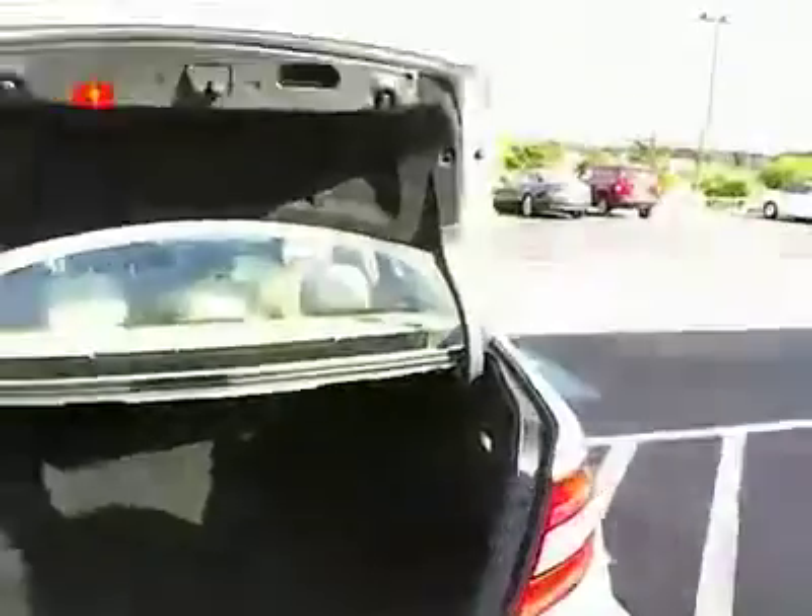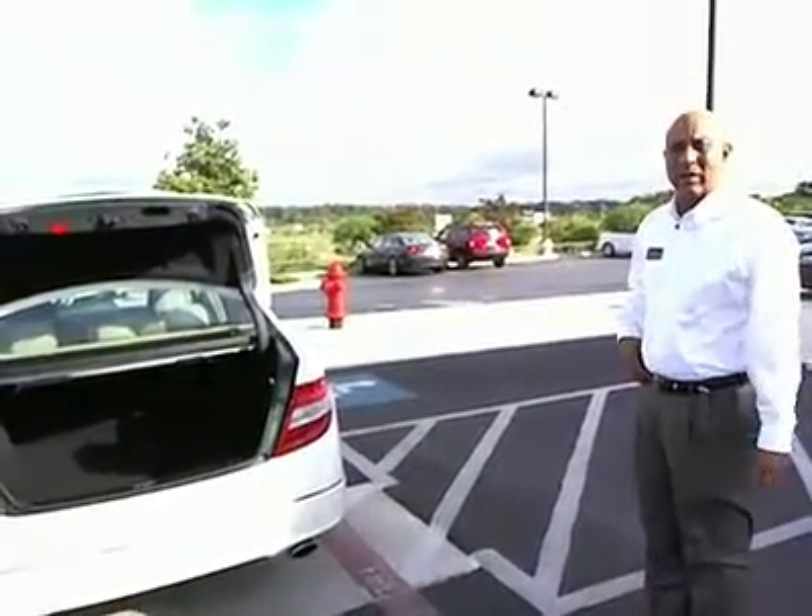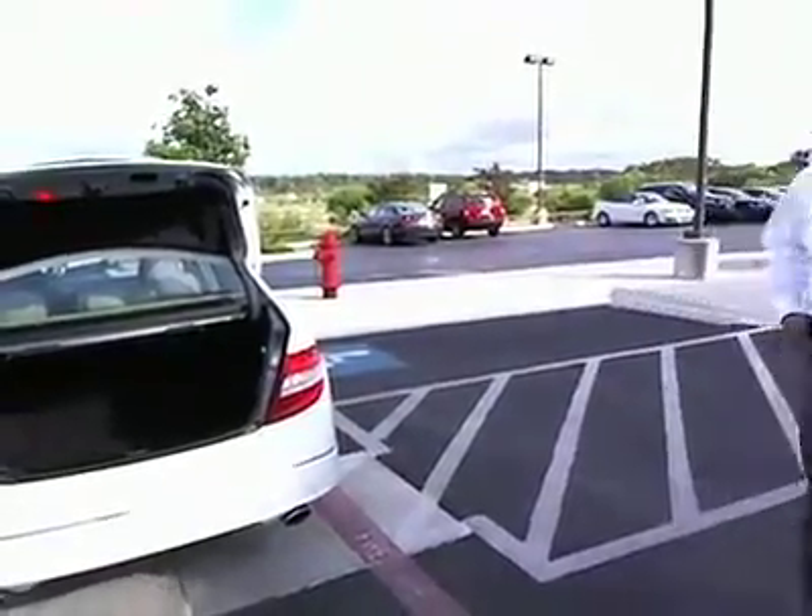So come on out and see this nice Mercedes-Benz C300 at Cavner Audi. This is Terry McCarns. You can contact us at www.cavneraudi.com. I'll see you later. Bye.